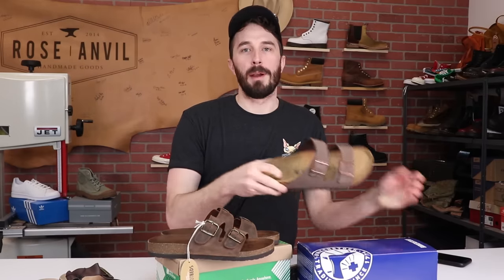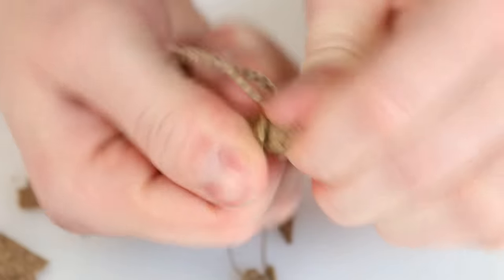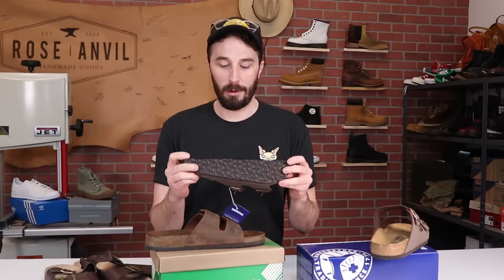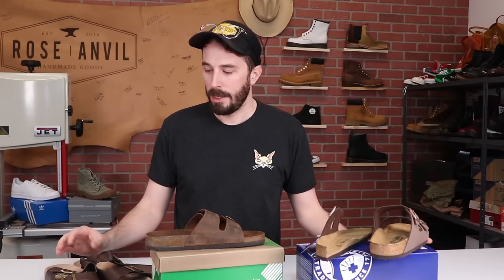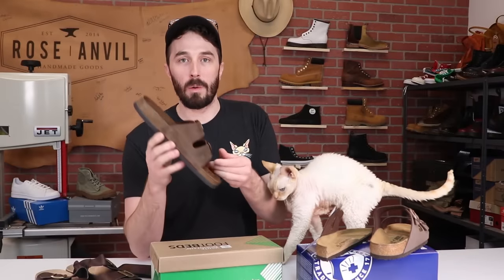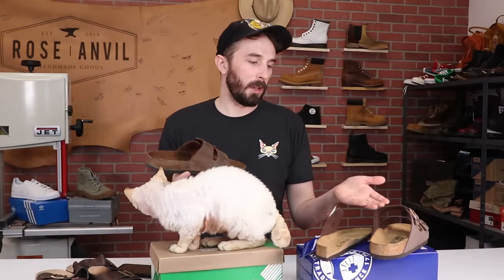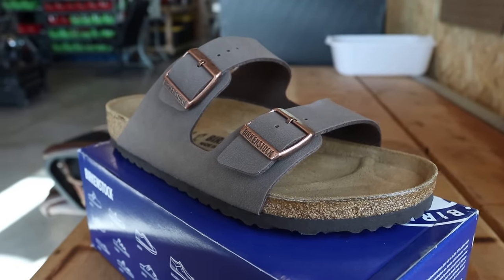I bought Amazon's cheapest Birkenstock alternative and their highest rated alternative to see how they compare to the real-deal Birkenstocks. The reason I'm doing this video is when we did the Birkenstock video where we cut them in half and went through all the different layers, I couldn't really make a judgment call if I thought they were worth it or not, if they were overpriced or even how high quality they are because I didn't really have anything to compare it to. So I thought buying a cheapest alternative and maybe a higher quality alternative might give us some context to really understand why Birkenstocks are priced the way they are and if they are worth the money.